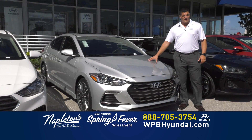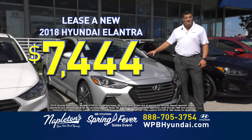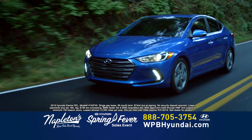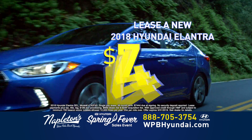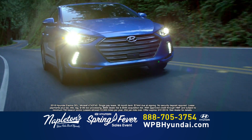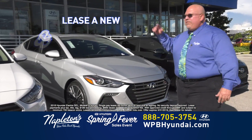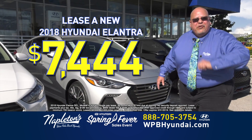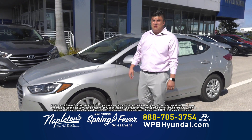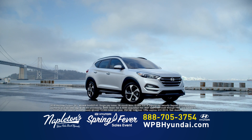It's our biggest sale of the year. Come down to Napleton's West Palm Beach Hyundai today and drive home a brand new Elantra for just $74.44. Right now, for a limited time, drive home in a new 2018 Hyundai Elantra for $74.44. This month only, lease a new 2018 Hyundai Elantra for $74.44. Come here to Napleton's West Palm Beach Hyundai, the great sale of the year, where you can take this beautiful 2018 Elantra for just $7,444.